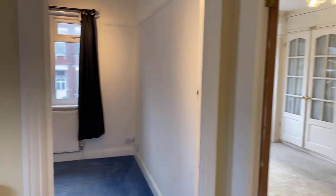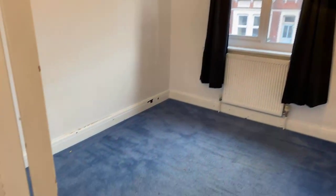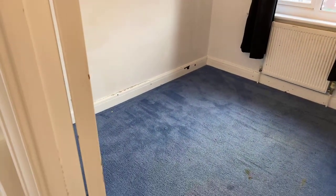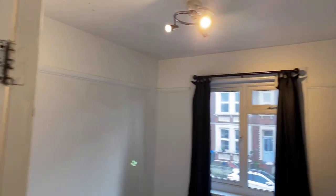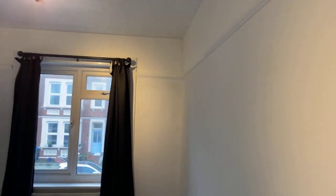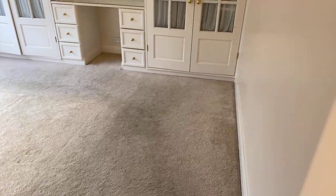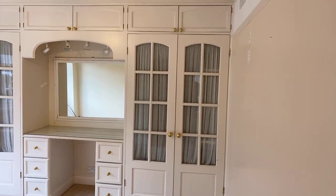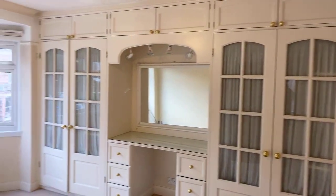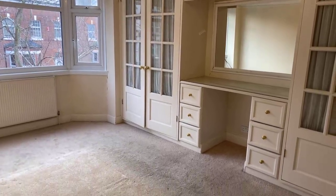We'll start in one of the single bedrooms to the front. That brings us nicely into the master bedroom, also at the front of the property. There's plenty of fitted storage in this room — two double wardrobes, cabin lockers, and a dressing table with drawers.